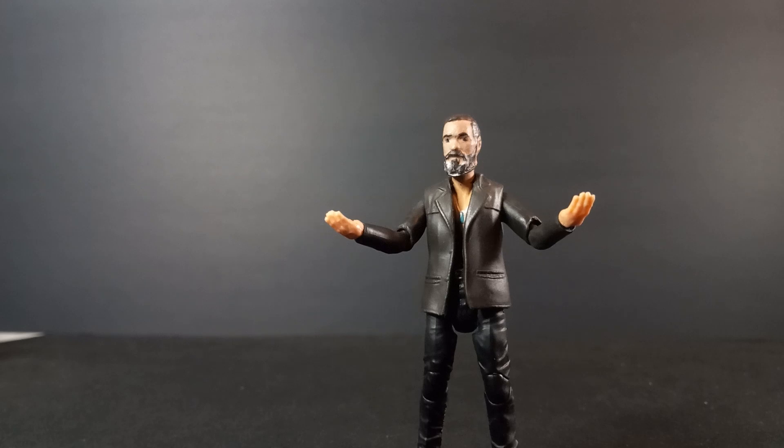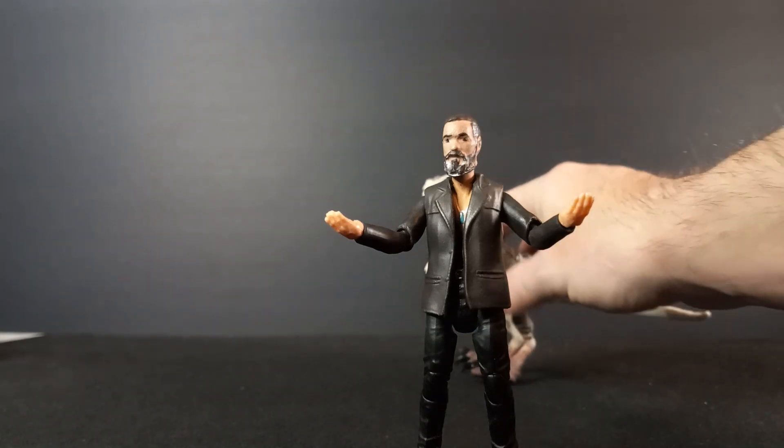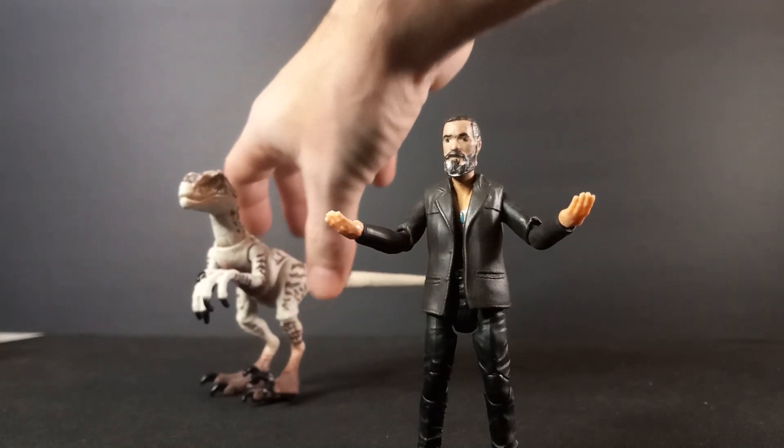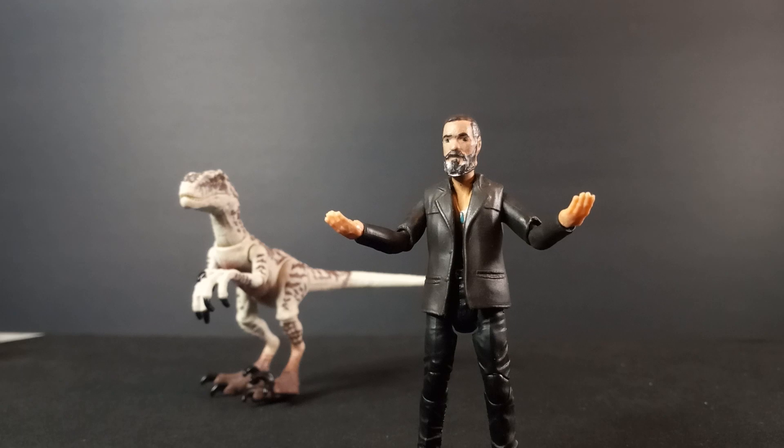I've picked up quite a few figures this year — quite a lot of toys. So I'm going to have to break it up. The way we'll break it up is we'll probably do Jurassic Park figures today. I've got the dinosaurs out, and we'll take a look at some Jurassic Park figures, because this has been a very good year for me and Jurassic Park figures.